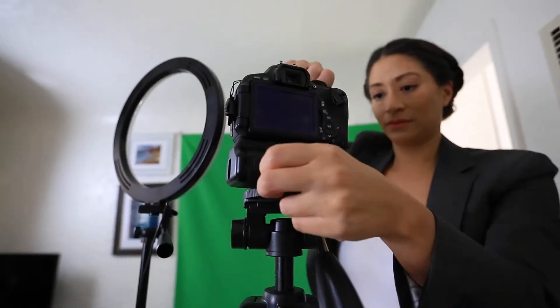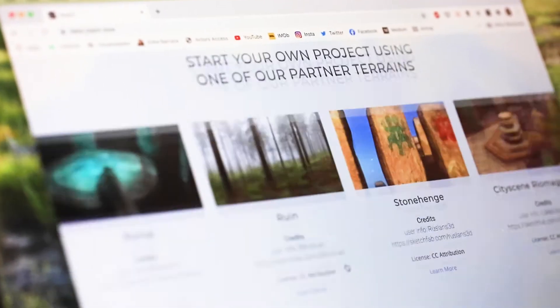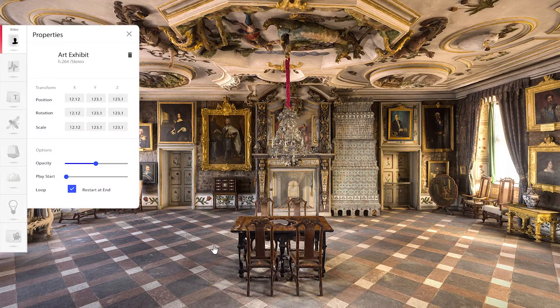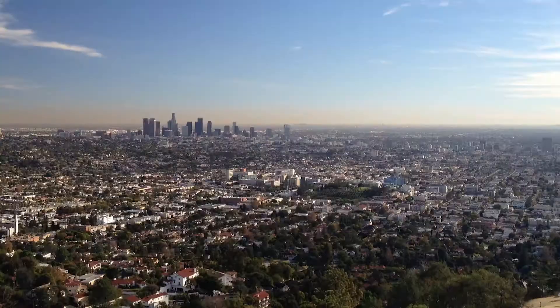Reach lets you craft your own volumetric story in three easy steps using a no-code, drag-and-drop solution. First, you access a library of 3D locations, many of them captured using stunning high-resolution photogrammetry. You can also upload locations you've created yourself.